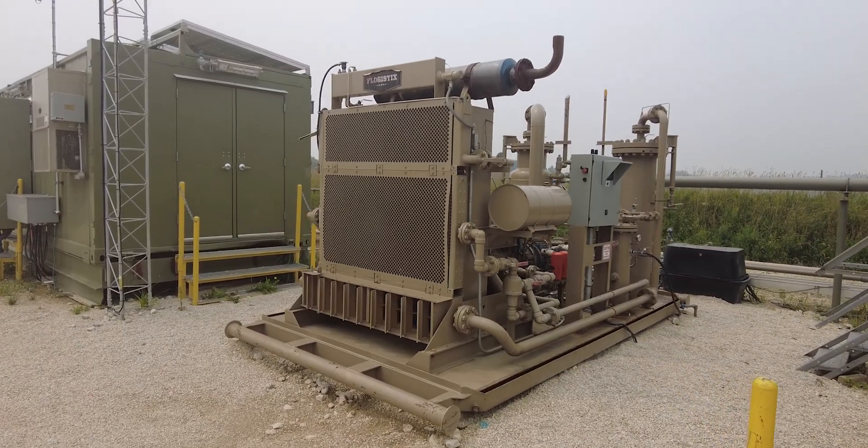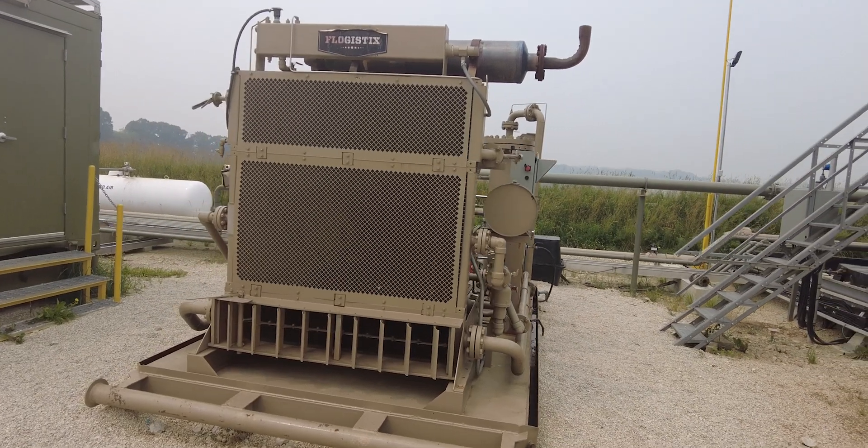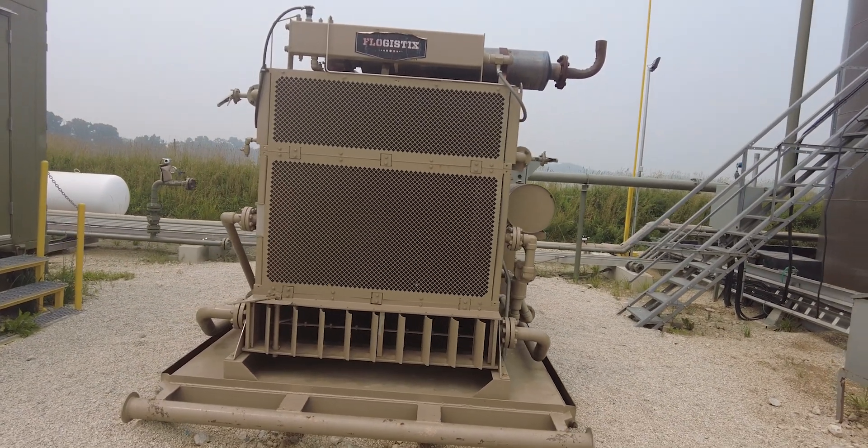There are also several vapor recovery units that pull vapors off the tank and push them back into the sales lines to eliminate vapors in the air.